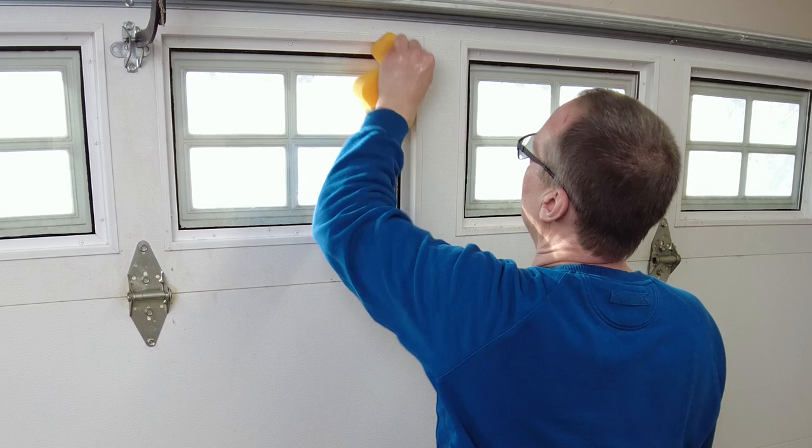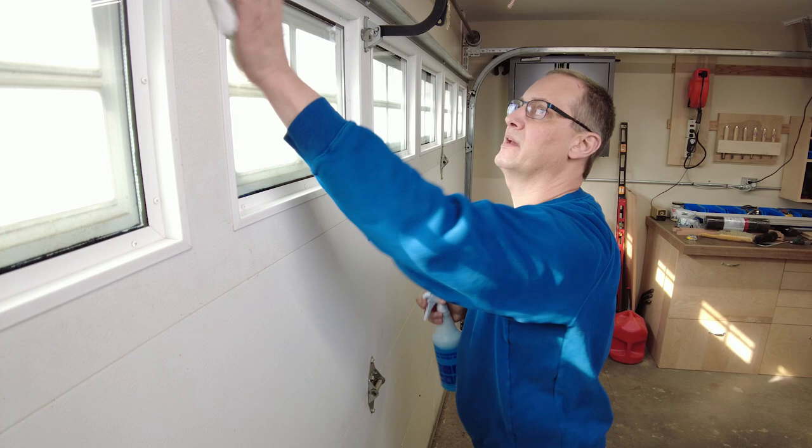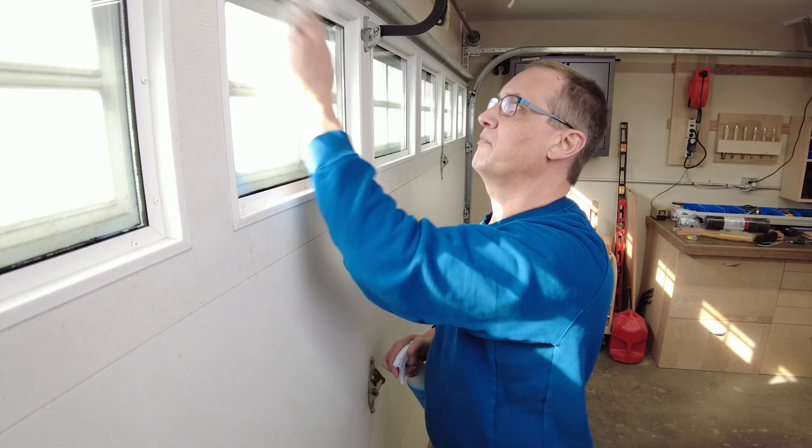I might as well clean up the frames while I'm at it, and then I'll wipe the glass. Please do me a favor — don't tell my wife I do windows. I'm applying Windex and getting it all off with paper towel to make sure there are no streaks or residue left behind. And then I can start cutting and applying the film.